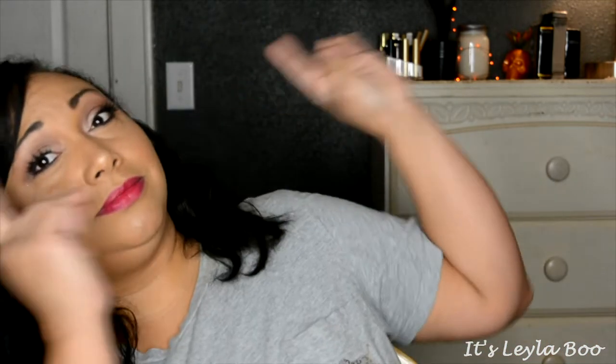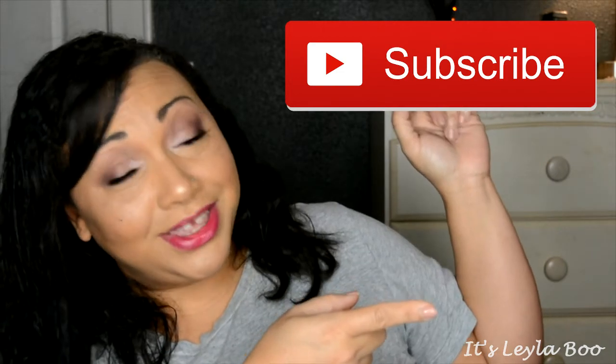Before you leave, make sure you are subscribed to my channel — you definitely don't want to miss out on any videos I have coming up. I will see you guys next time. Bye-bye!